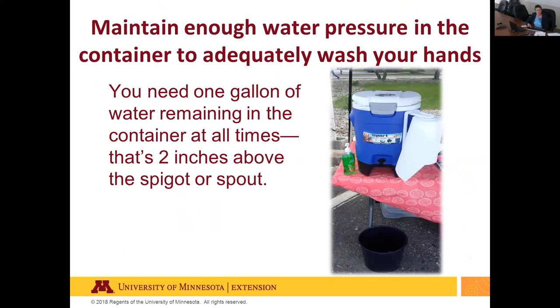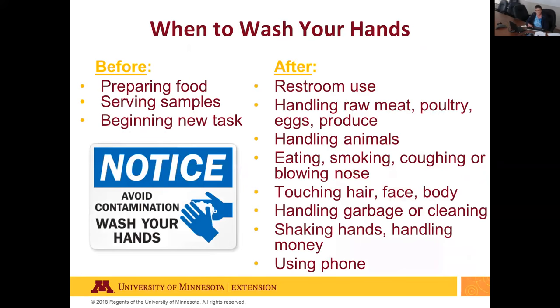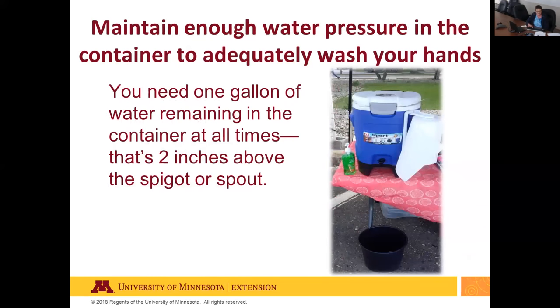To help conserve water: after you wet your hands, turn off the spigot, apply soap, scrub for 20 seconds, then turn the spigot back on to rinse.